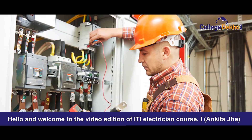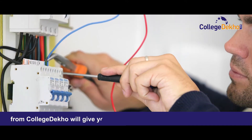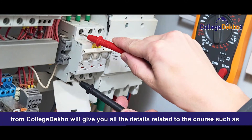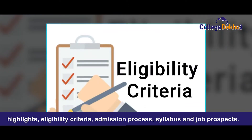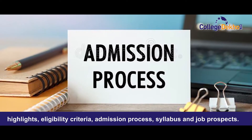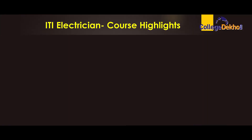Hello and welcome to the video edition of ITI Electrician course. I, Ankita Jha from College Deco, will give you all the details related to the course such as highlights, eligibility criteria, admission process, syllabus and job prospects. Let's start with the highlights of the course.